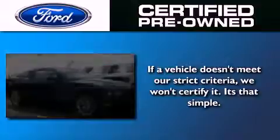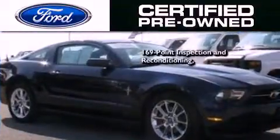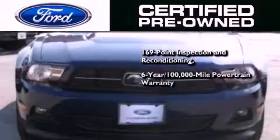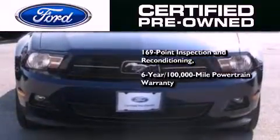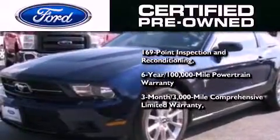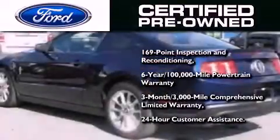The Ford pre-owned certification includes a 169-point inspection and reconditioning process, a 6-year, 100,000-mile powertrain limited warranty, a 3-month, 3,000-mile comprehensive limited warranty, plus Ford Motor Company's 24-hour roadside assistance program.